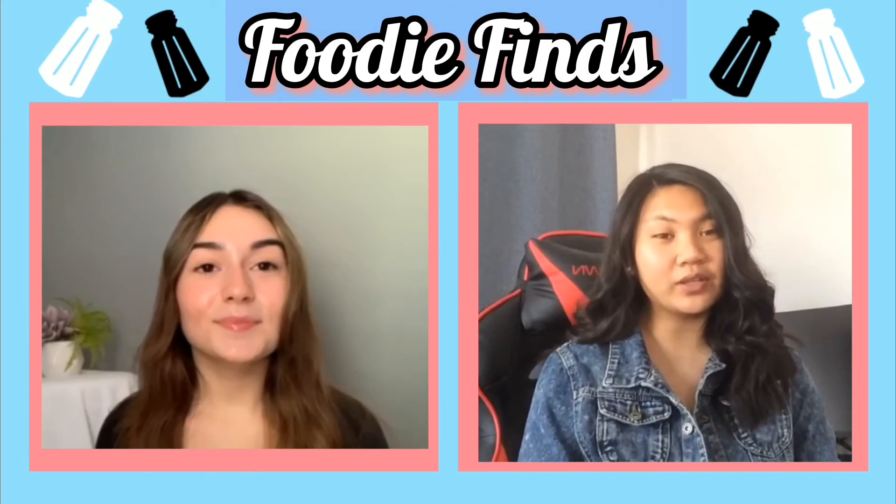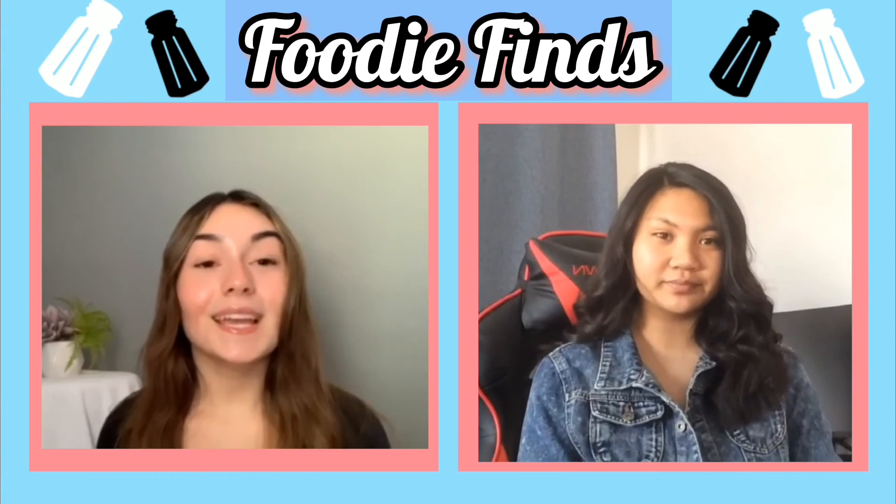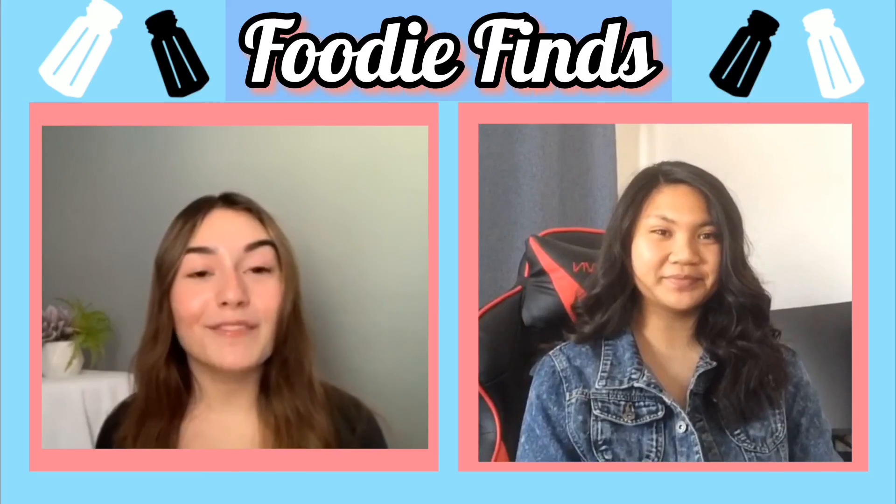Thank you for joining us. Subscribe to our YouTube channel and follow us on Instagram at hawkmediagroup.news. Make sure to tune in every Thursday here at Foodie Find for more delicious food content. I'm Alexa Bacconi and I'm Natalie Lopez, signing off from Foodie Finds.